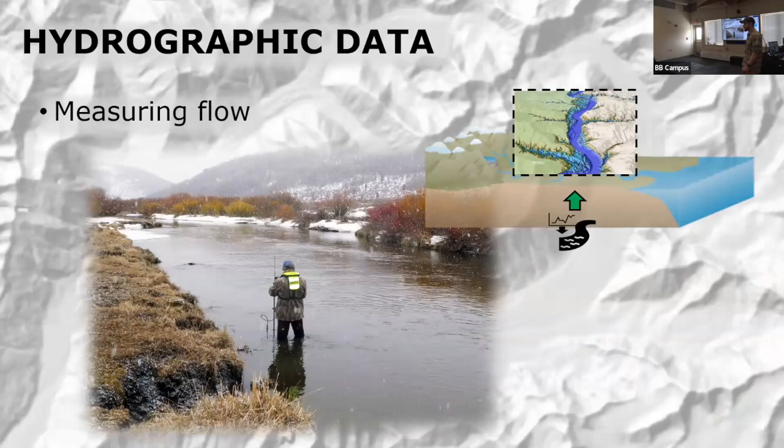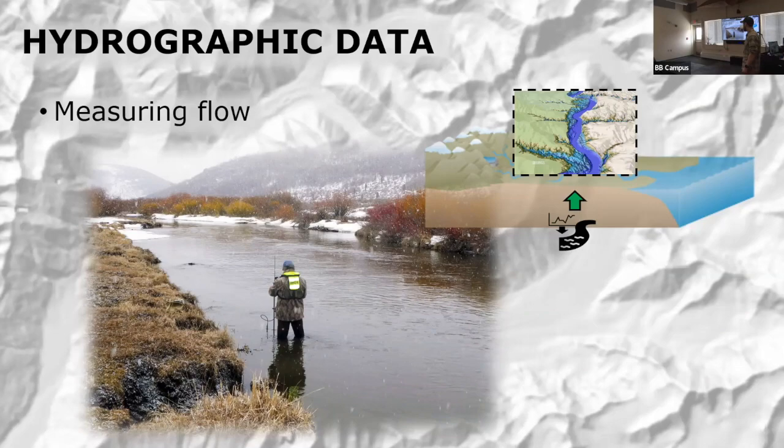Another component is hydrographic data, which can include things like bathymetry — the depth of water — and also importantly stream flow or discharge. Stream flow and discharge is one of many considerations for whether salmon inhabit a particular stream or spawn and rear in a particular area. We hope to deploy some sensors at sites identified by our local community partners to collect some of this baseline information.